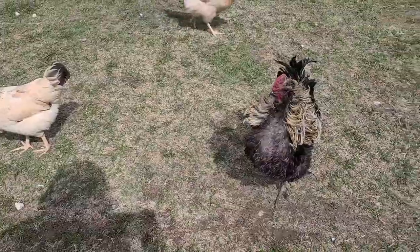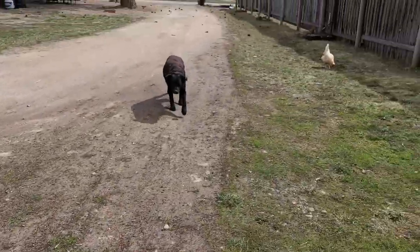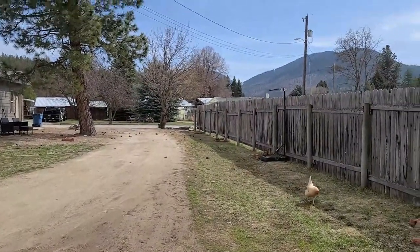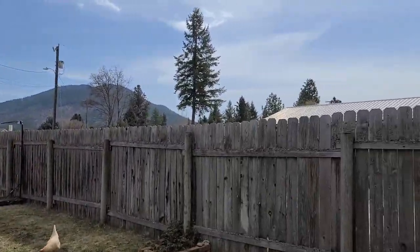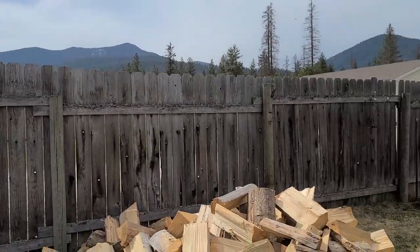Hi there from beautiful Western Montana. We have some exciting news. It's a beautiful spring day here in Montana.